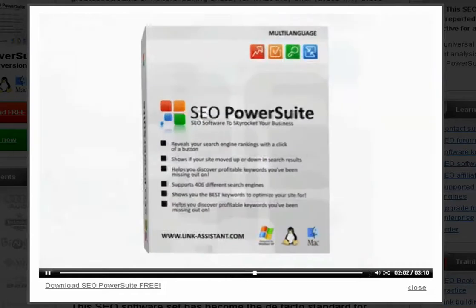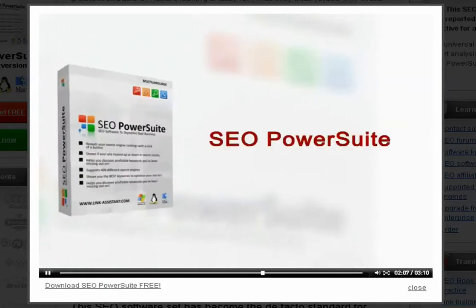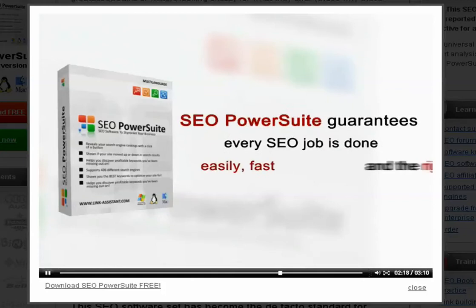For these and lots of smaller tasks involving data search, analysis, and scrupulous work, SEO PowerSuite is now de facto the standard software in the SEO industry. This is the toolkit that guarantees every SEO job is done easily, fast, and the right way.